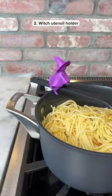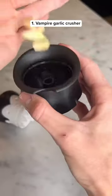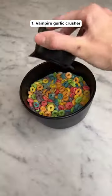This is a witch utensil holder that clips on any type of pot and also functions as a steam releaser. This is a vampire garlic crusher — all you have to do is twist it and you can put it on your favorite dish.